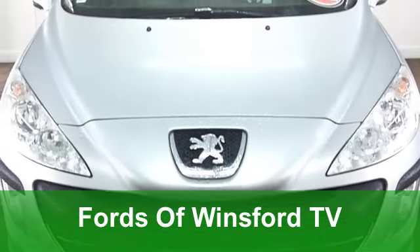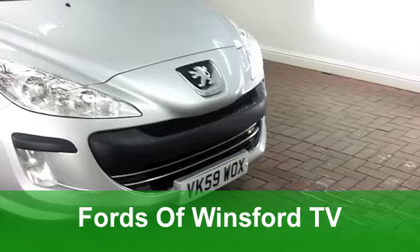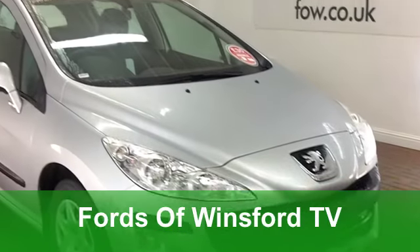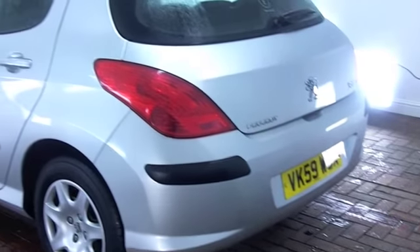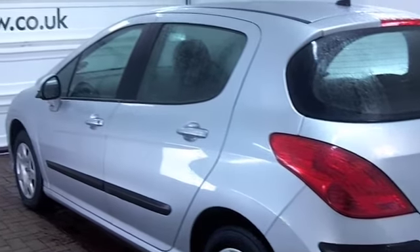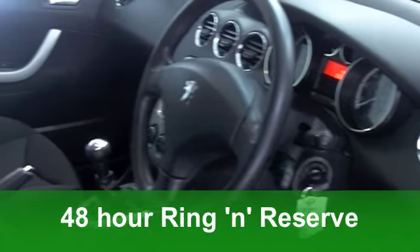The Peugeot 308 is a smart looking hatchback which is really quite versatile and very decent to drive. This one looks very smart with its silver paintwork. It comes from 2009, with a 1.6 HDI diesel engine — that means low running costs — and on the clock we've got low mileage, just around 15,000.